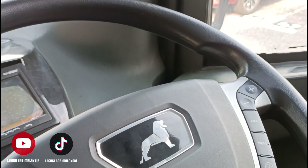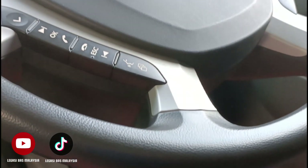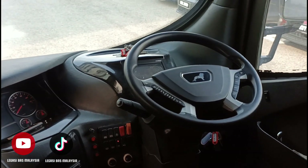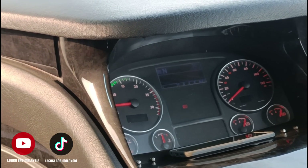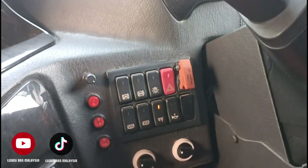So ni dia steering man. Nampak tu, macam-macam button ada kan. So ini bahagian kabin pemandu untuk bas ini dan juga dashboard untuk bas yang dibuat oleh SKS Bus. So ini dia panel meter untuk bas mantap ini guys.